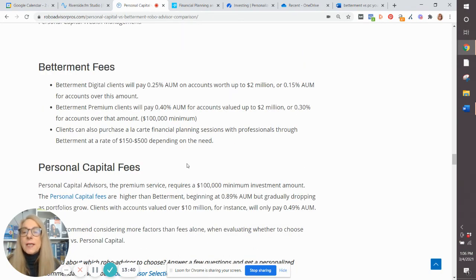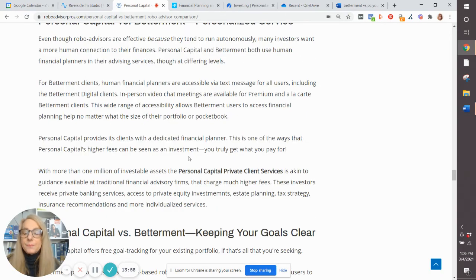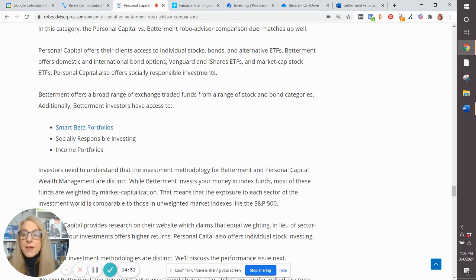Fees and minimums: Betterment only has the digital plan for small investors or for an all-digital service. Personal Capital's fees for the premium service are higher, so if that's important to you, it can be a decider. They both offer personalized services and goals-based investing. Betterment does offer some customization — socially responsible investing, custom income portfolios, and a smart beta investing strategy, which is a way to attempt to beat the returns of a typical passive index fund portfolio.